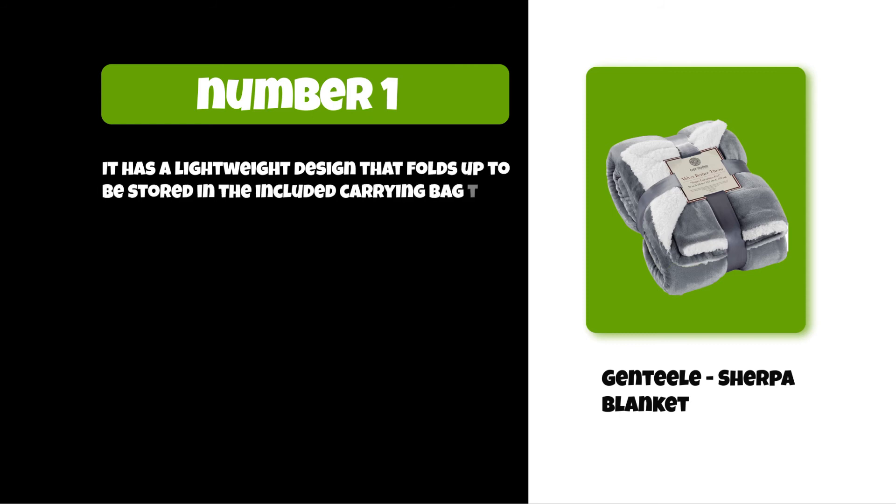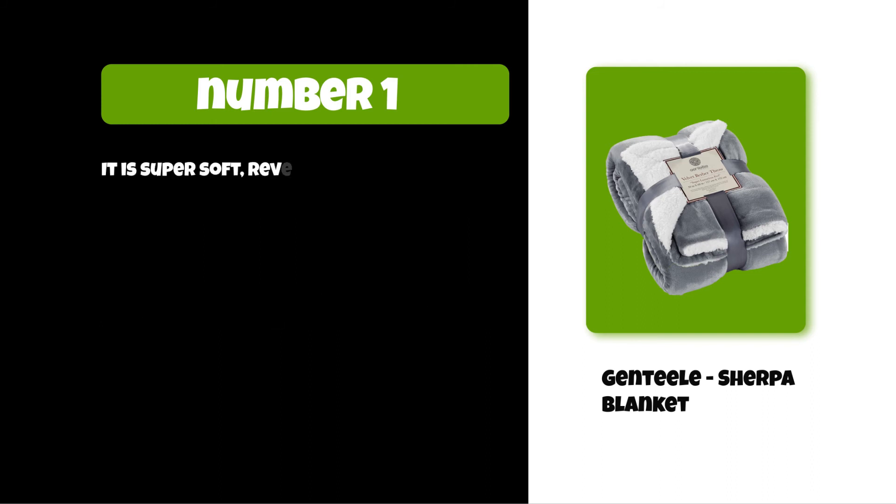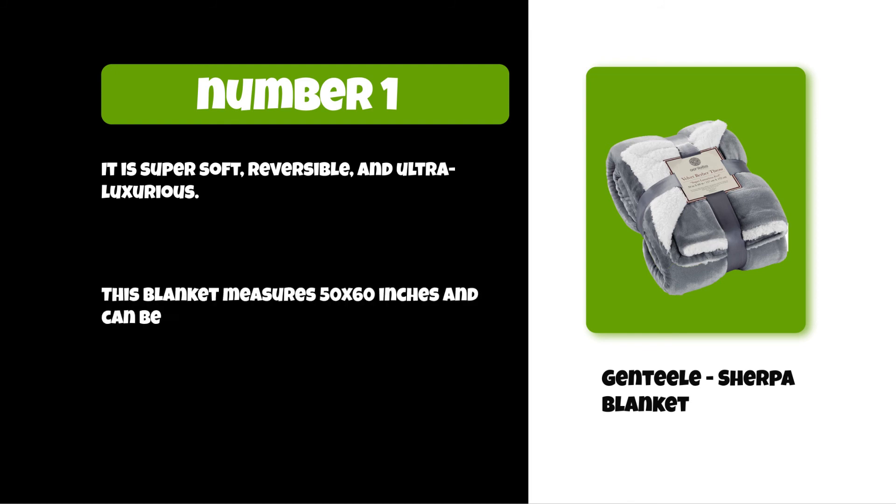At number one: the Genteel sherpa blanket. It has a lightweight design that folds up to be stored in the included carrying bag. It can be used as an extra layer on top of your bed or sofa for cold winter nights. It is super soft, reversible, and ultra luxurious. This blanket measures 50 by 60 inches, can be machine washed in cold water, and is made of super soft and luxurious plush material.